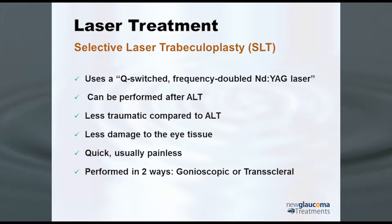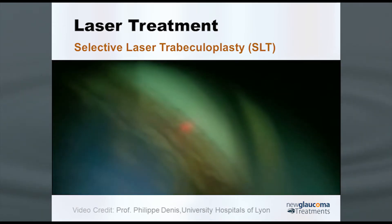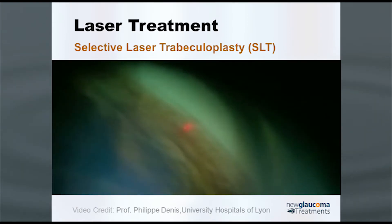Interestingly, SLT can be performed either using a gonio mirror as with ALT, or — as a recently published study showed — transclerally. You can just sit the patient at the slit lamp, aim the beam at the limbus, place a hundred spots around the limbus, and it works. Perhaps not as well, we don't know, but it does work.